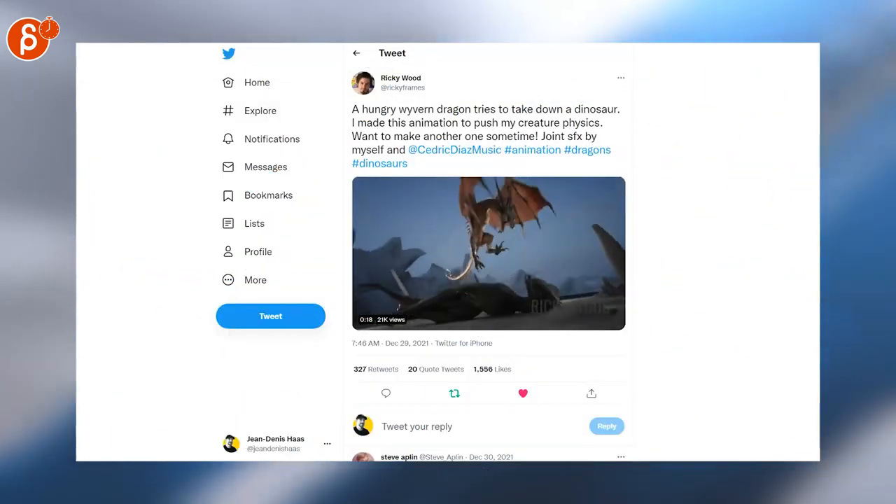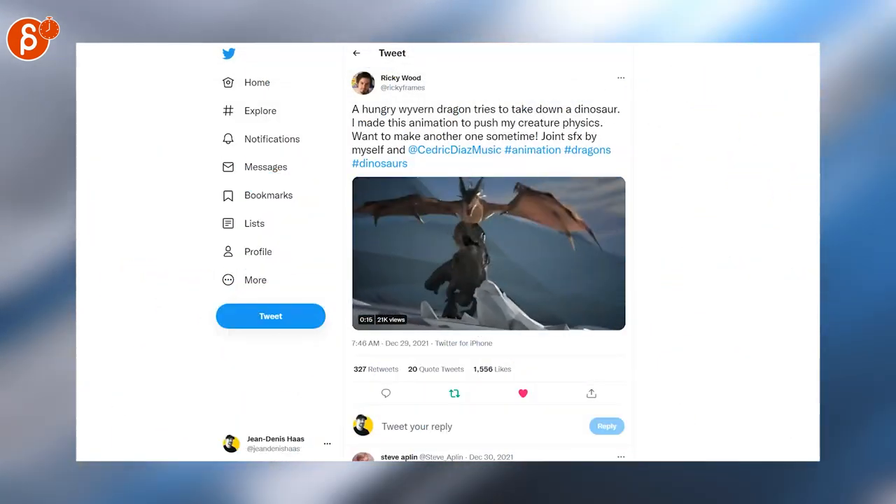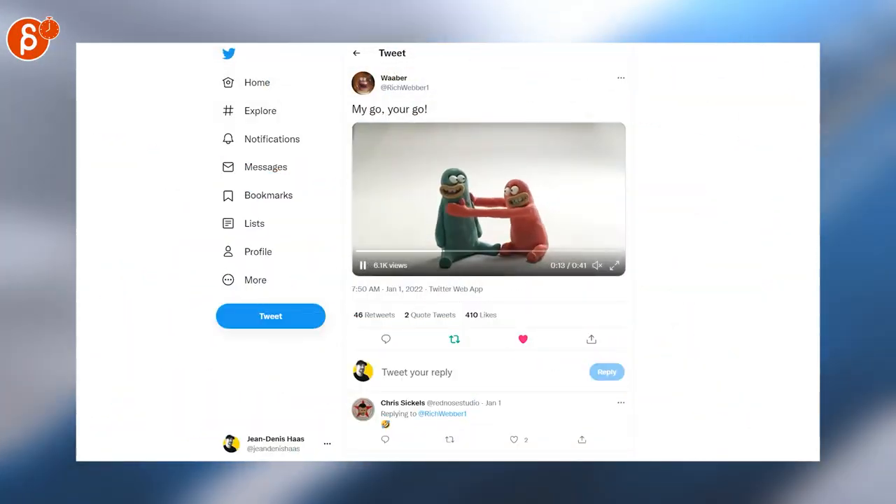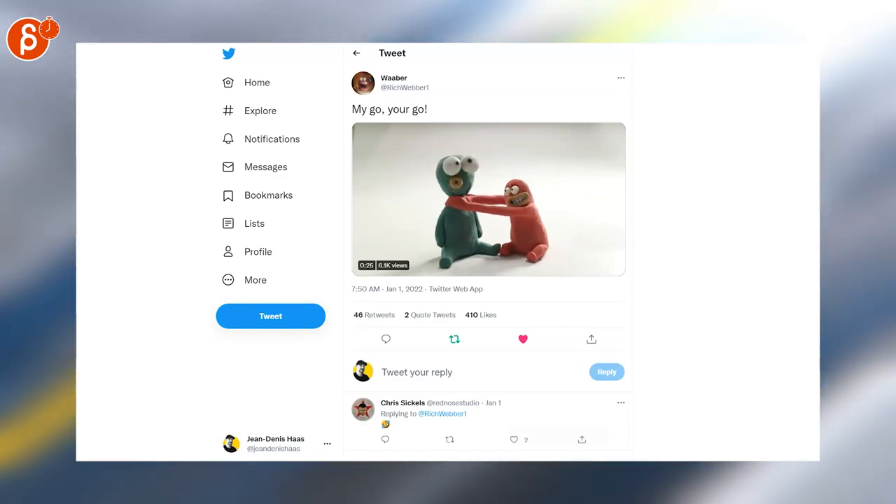Speaking of weight and impact, Ricky posted a very cool fight between a dinosaur and a dragon — that's super cool. These guys crack me up. How long is this? 40 seconds. Watch the whole thing — it's really cute, it made me laugh.